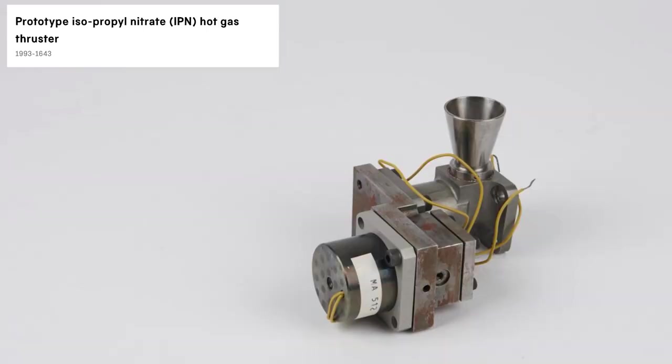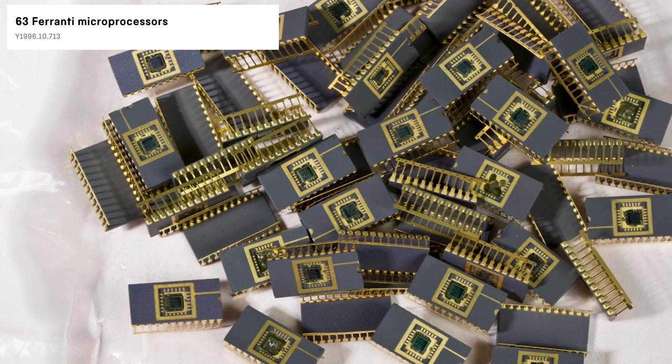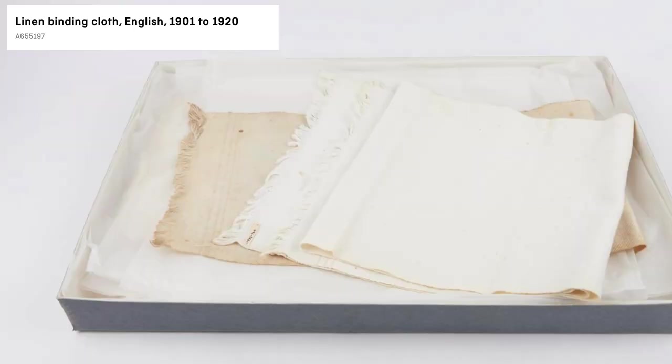Living out the challenge in real time, I also didn't know where to start exploring, so I began with the random object generator. After clicking through objects for a few minutes, there were some things I didn't really expect to see, such as cultural, art, and medical items.